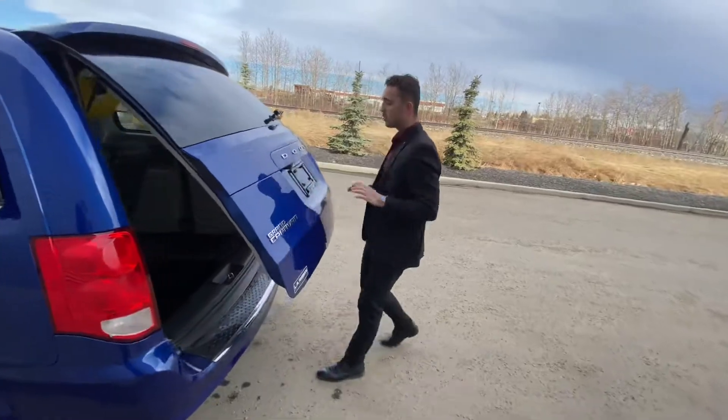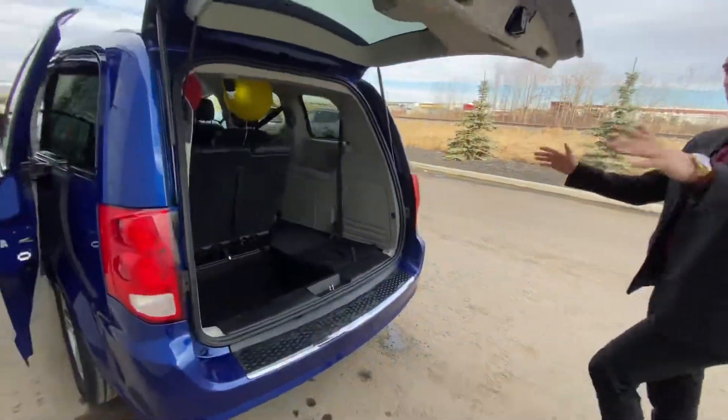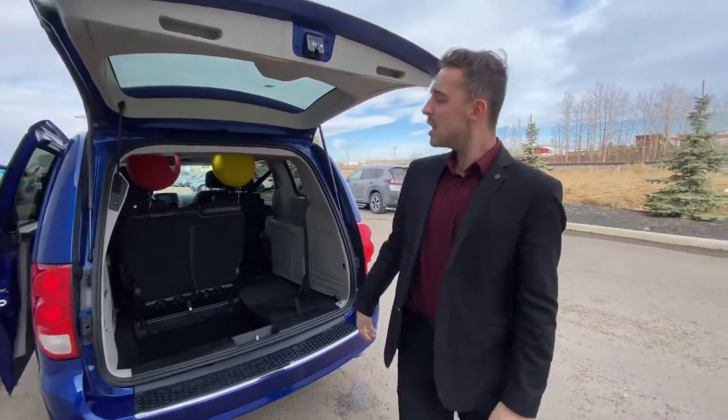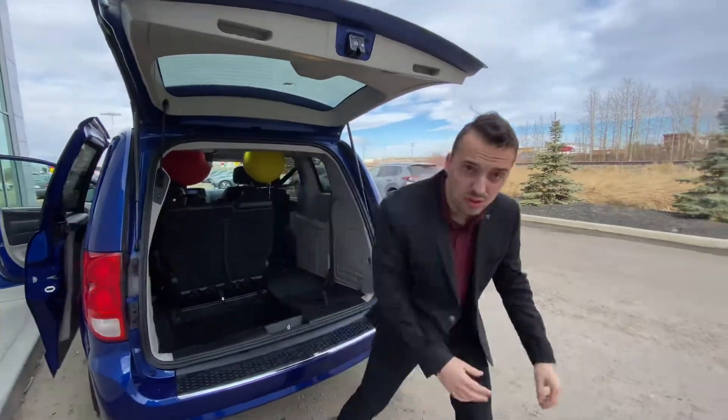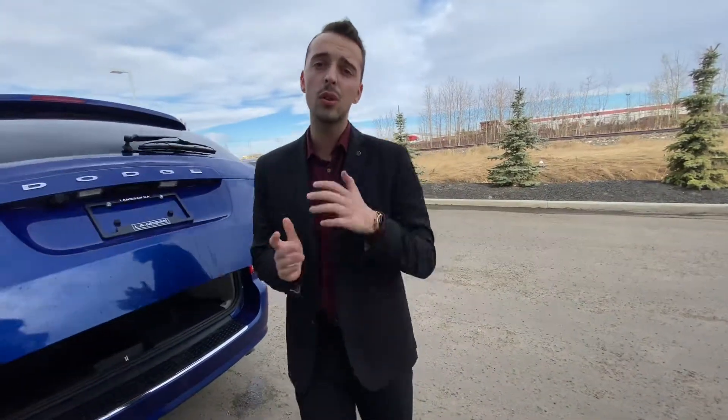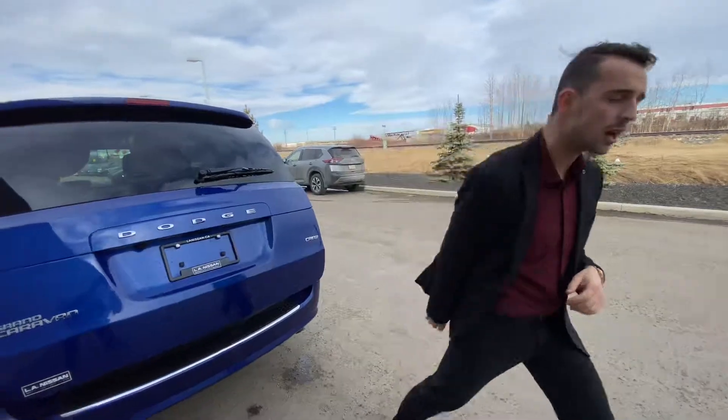You've got a power liftgate, and it wouldn't be a Grand Caravan if it didn't come with the Stow and Go. So give me a call here at the store: 780-769-0060. Let me know what you think of the video and I look forward to seeing you tomorrow at 10:30. Thank you so much.